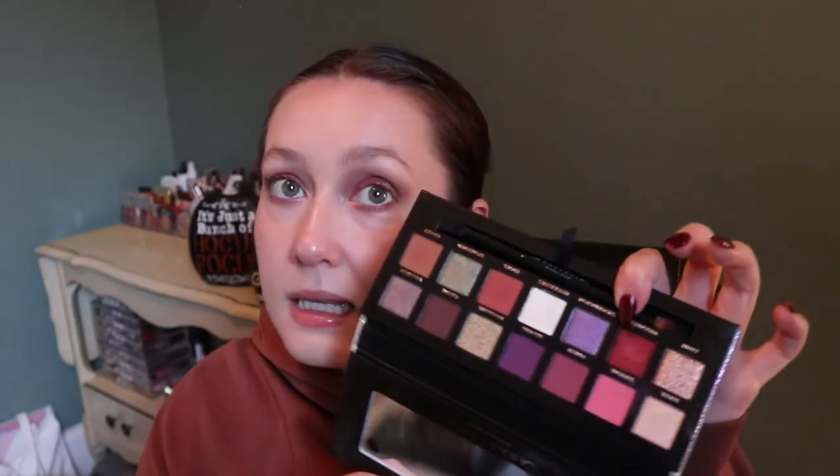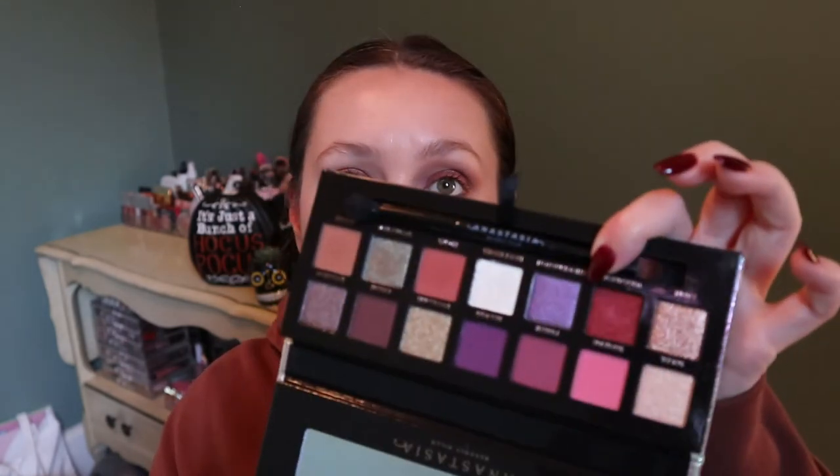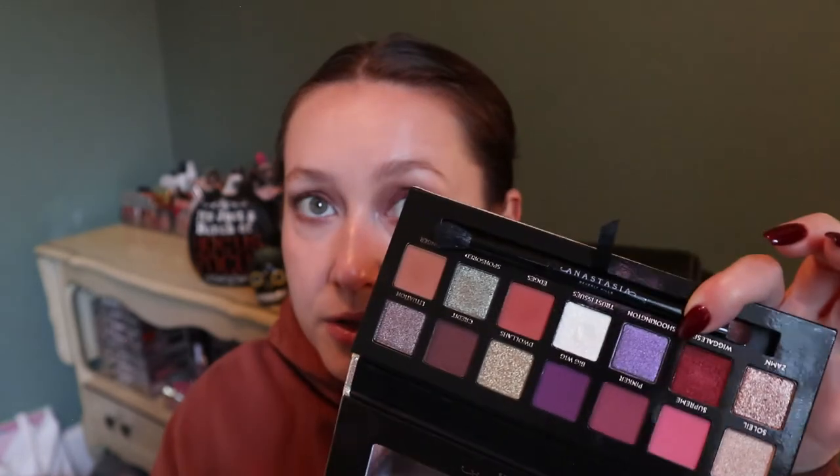Then one of my favorite palettes — the Anastasia Beverly Hills Jackie Aina collab. This is my Thanksgiving palette, as I like to call it. It's just very beautiful, it performs amazingly, and I love the color story. Again it has that purple and green, so I had to mention it.